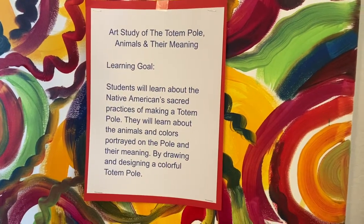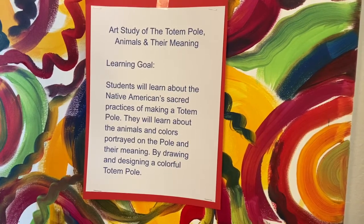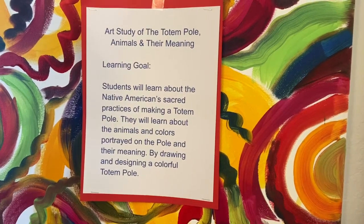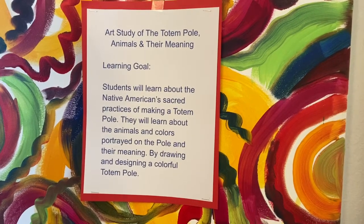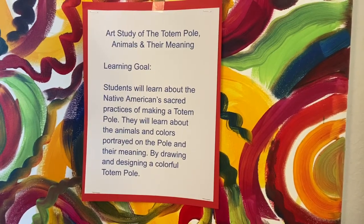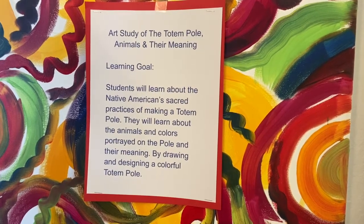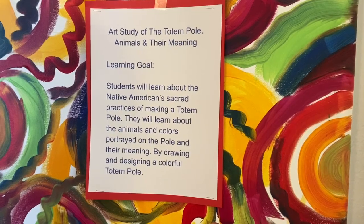Our lesson today is the study of the totem pole and the various animals and their meanings. Our learning goal is: students will learn about the Native Americans' sacred practices of making a totem pole. They will learn about the animals and colors portrayed on the totem pole and their meaning by drawing and designing a colorful totem pole.